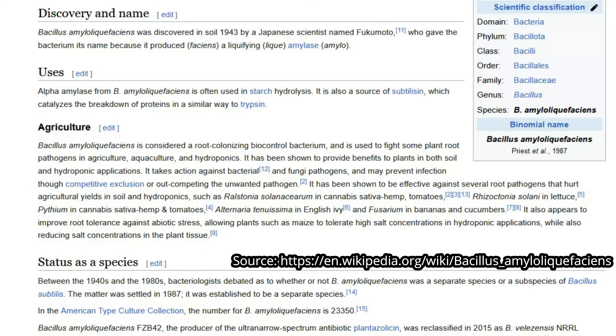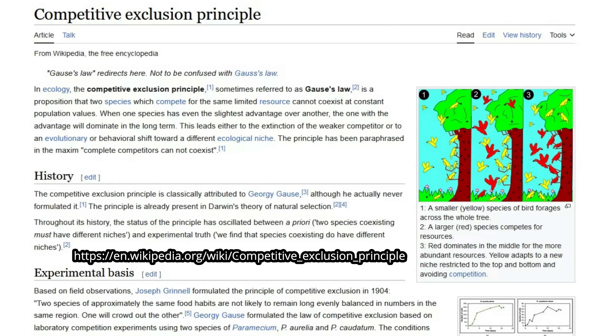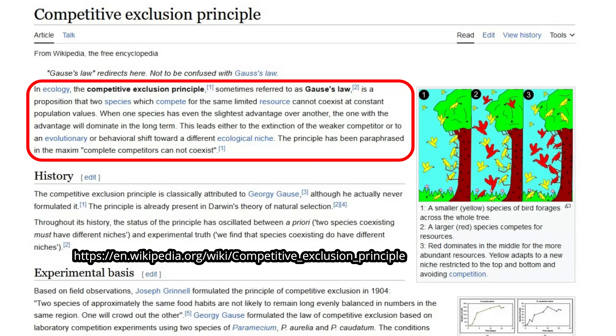The way this specifically works is it uses the principle of competitive exclusion to out-compete unwanted pathogens. In ecology, the competitive exclusion principle states that two species which compete for the same limited resource cannot coexist at constant population values. When one species has even the slightest advantage over another, the one with the advantage will dominate in the long term. This leads either to an extinction of the weaker competitor or to an evolutionary or behavioral shift towards a different ecological niche.